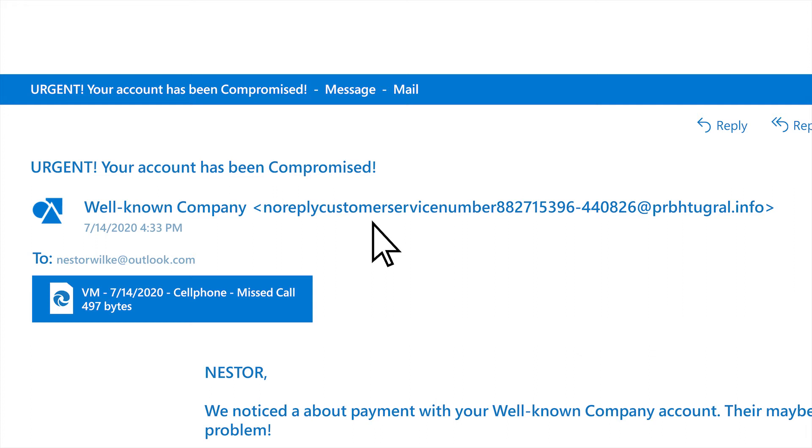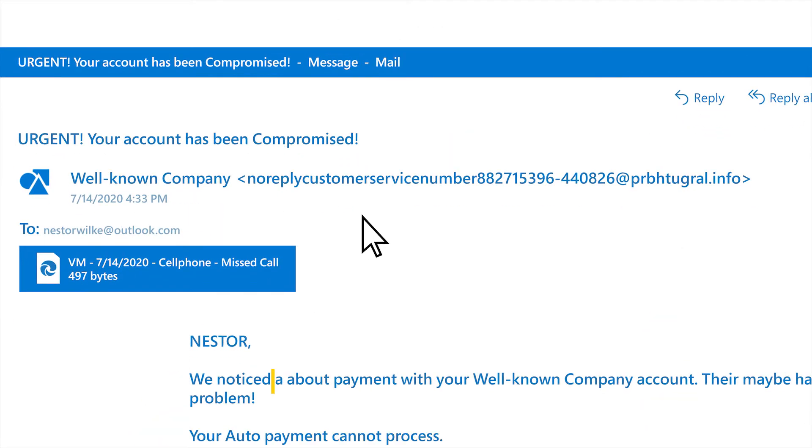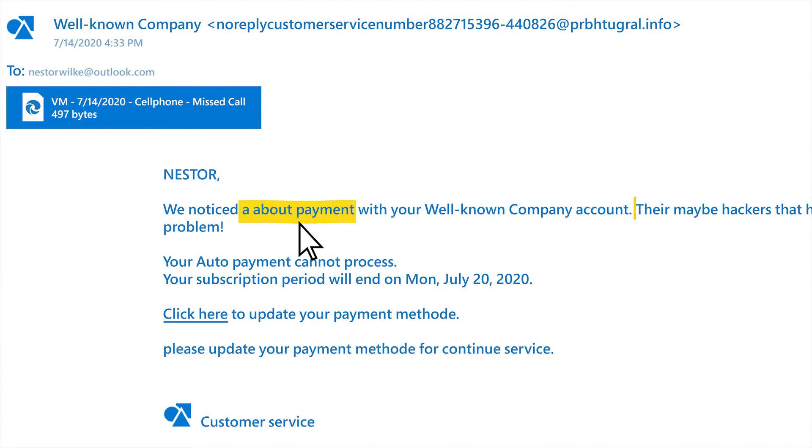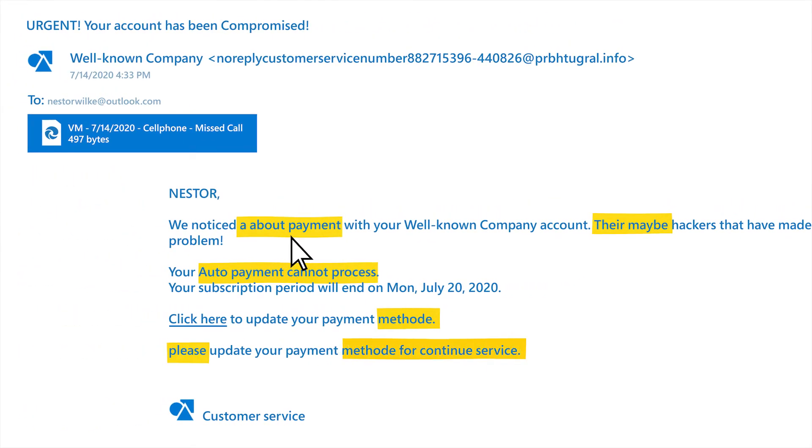There's a lot of bad email out there. Major email providers filter and block dozens a day before they reach your inbox, but still some get through. That's one reason phishing emails may look sloppy with bad grammar or strange formatting — they're trying to get through the filters.